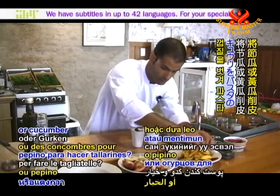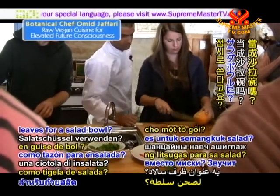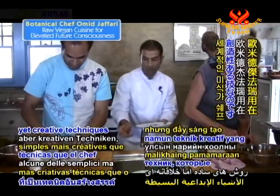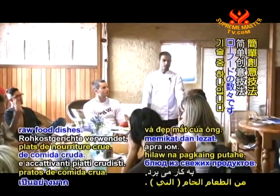Peeling zucchini or cucumber for pasta noodles? Using iceberg lettuce leaves for a salad bowl? These are just a few of the simple yet creative techniques international gourmet chef Omid Jaffari uses for his delicious and eye-catching raw food dishes.